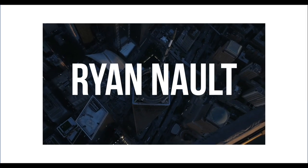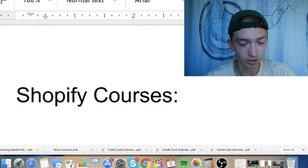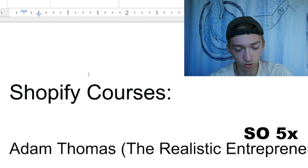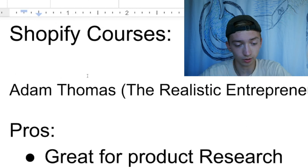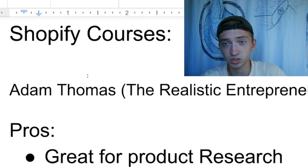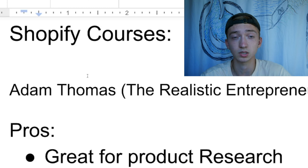Let's jump into my computer because I listed out some pros and cons. So this is going to be on Adam Thomas, or the Realistic Entrepreneur, and his course. Starting with the pros — number one: great for product research. This is like the only course I got that really goes into finding good products in depth, with unique ways to find products that aren't saturated. If you want help on product research, I definitely recommend this course.